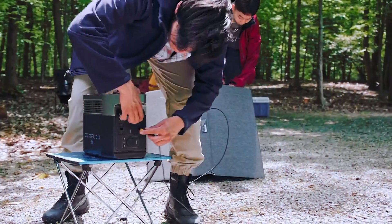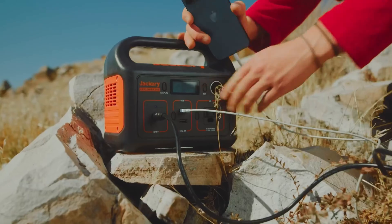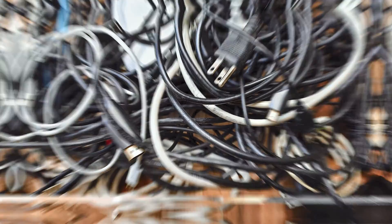Imagine a world where you can harness the power of the sun, store it in a compact and portable device, and bring it with you wherever you go. No more noisy gas generators or tangled extension cords. It's time to embrace the solar revolution.